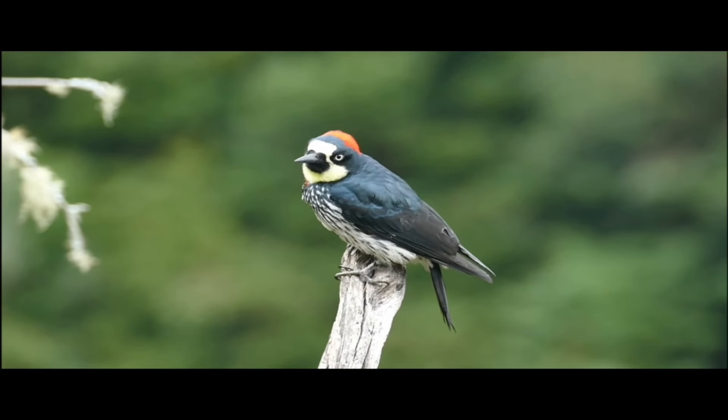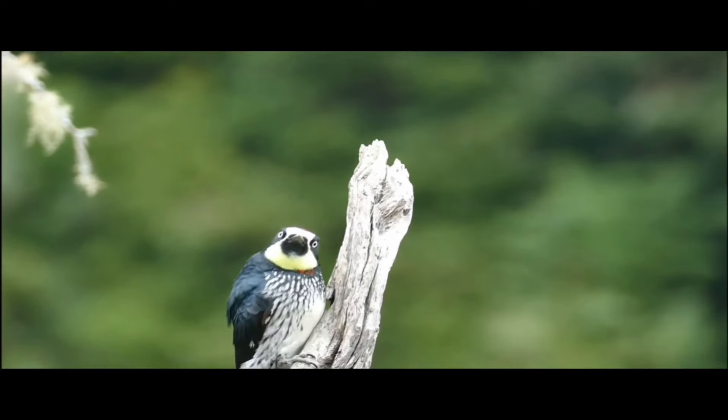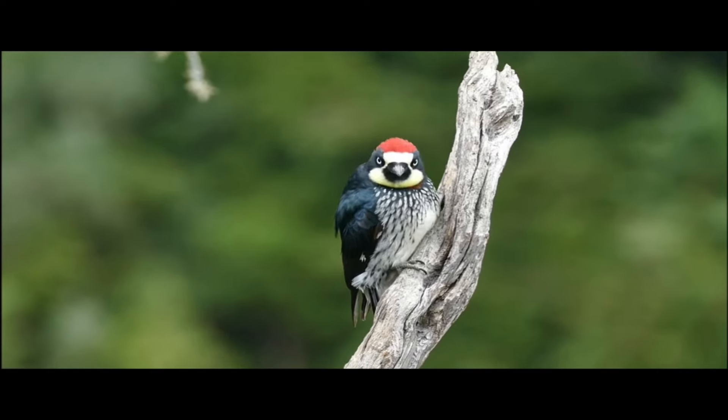Besides that, most woodpeckers are similar in size and shape, with nearly identical bills, though there are some exceptions.